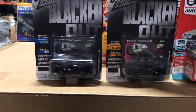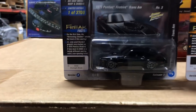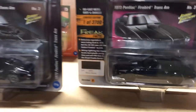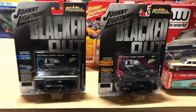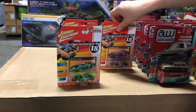Coming up in our Blacked Out series is the 1973 Pontiac Firebird Trans Am. The first variation is black with the bird on the hood, white letter tires, and lots of cool little decals. Version B has a slightly different look with blacked-out black wheels and striping on the top.